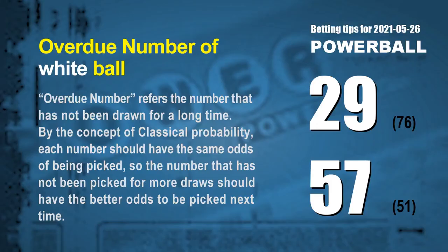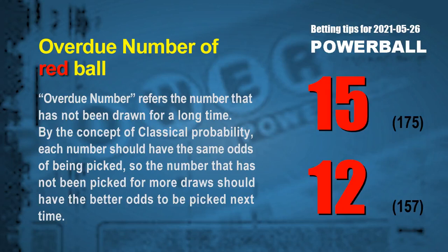The final information is overdue numbers — a number that has not been drawn for a long time. Also by classical probability, the number not picked for more draws should have better odds to be picked next time. The two most overdue white balls are 29 and 57 — white ball 29 has not been drawn for 76 draws, white ball 57 for 51 draws. The two most overdue red balls are 15 and 12 — red ball 15 has not been drawn for 175 draws, red ball 12 for 157 draws.